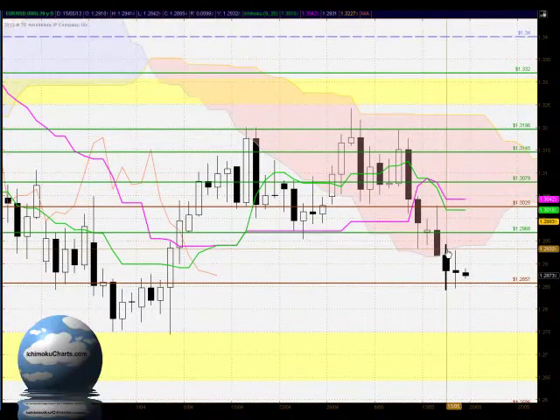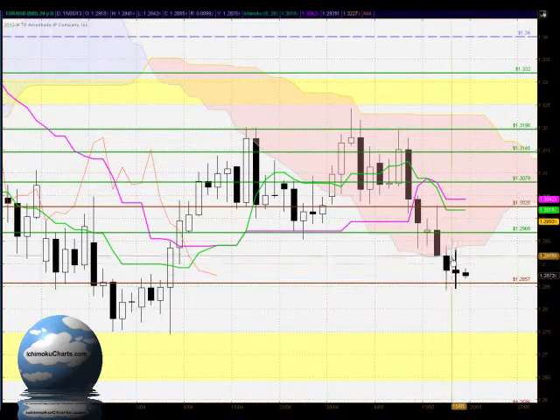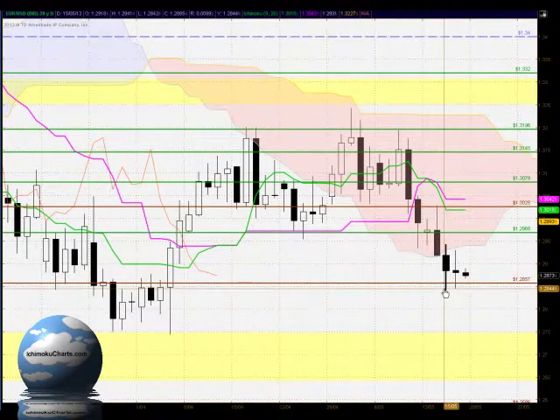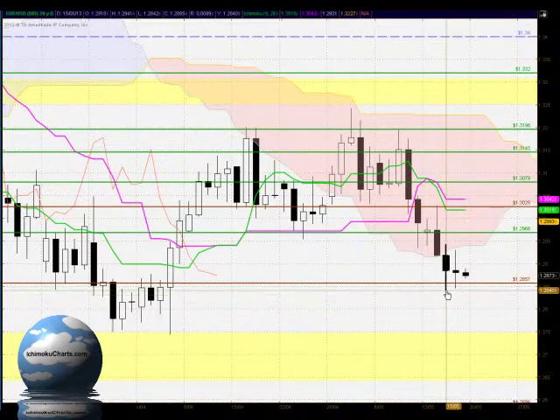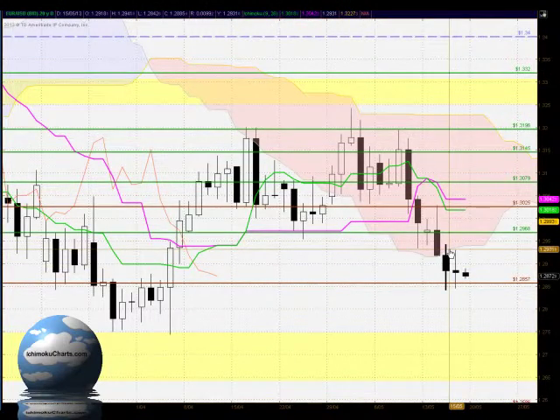The fact that we have an inside day does raise some serious doubt about continuation of the trend to the downside. The sellers weren't strong enough to take out the previous low, but by the same token the buyers weren't strong enough to take out the previous high, so there is a lot of doubt.